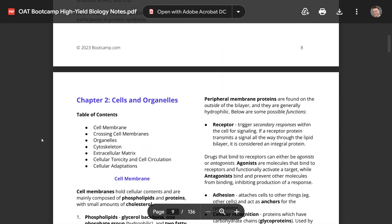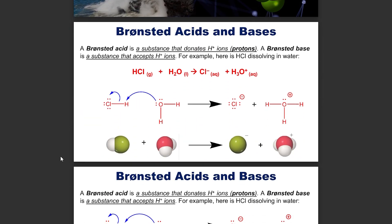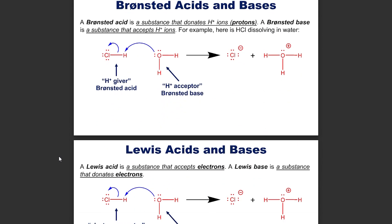There are also the study notes and cheat sheets that Bootcamp provides. These are really good, especially the study notes. They're the perfect balance of detail and conciseness, and they're all packed with a bunch of visuals, which really helps with retention and understanding. They distill everything you need to know for each topic of the OAT down into just a few dozen pages. We thought these materials were especially good for on-the-go studying too.